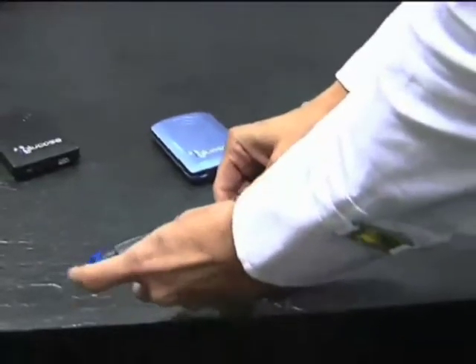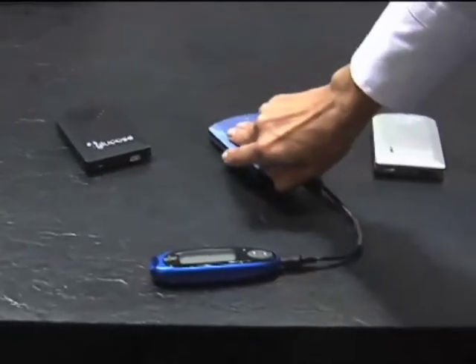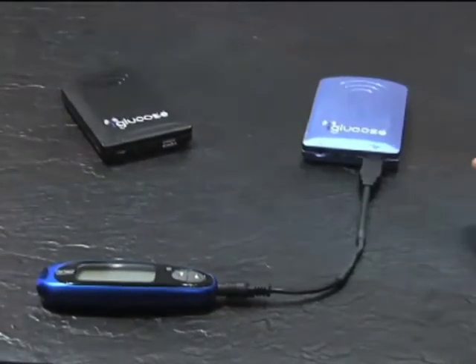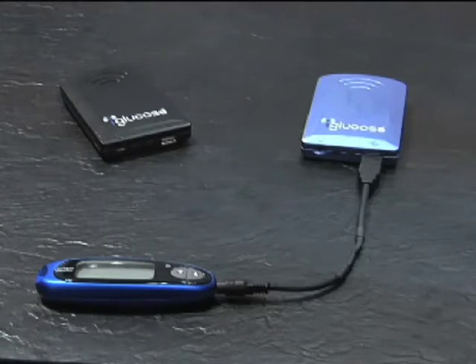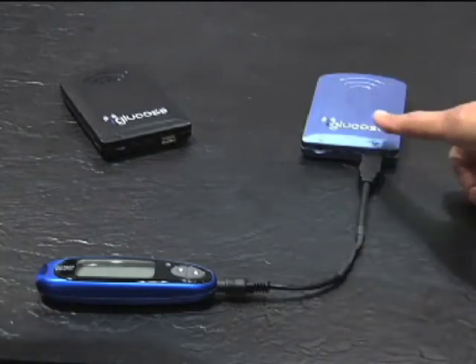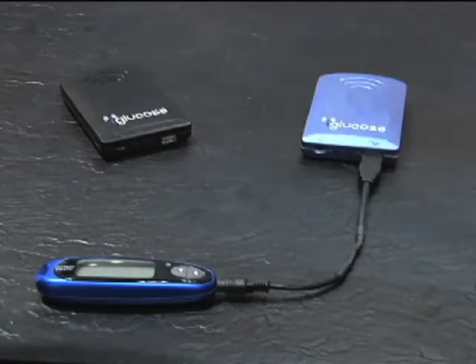All I need to do is connect the glucometer to iGlucose using a cable, and now iGlucose is reading the data from the glucometer. iGlucose works with all the industry-leading glucometers — Abbott, J&J, Roche, Nipro — and it will send that information up from the glucometer to iGlucose. It connects using an M2M network and sends it to our server in the sky.